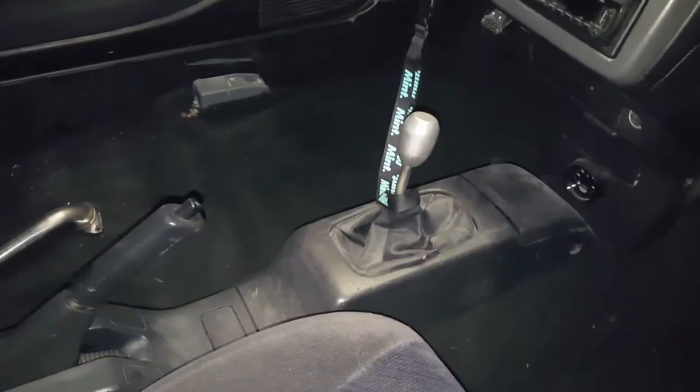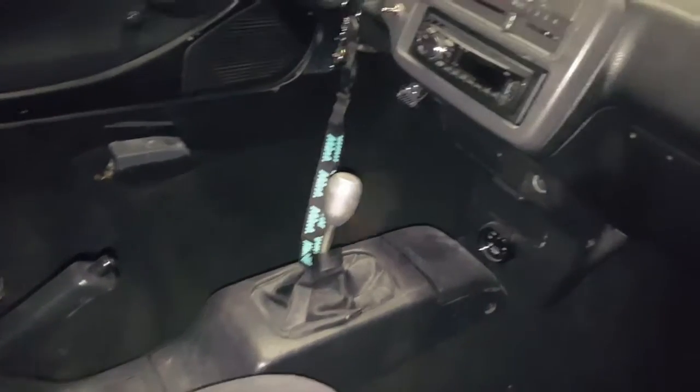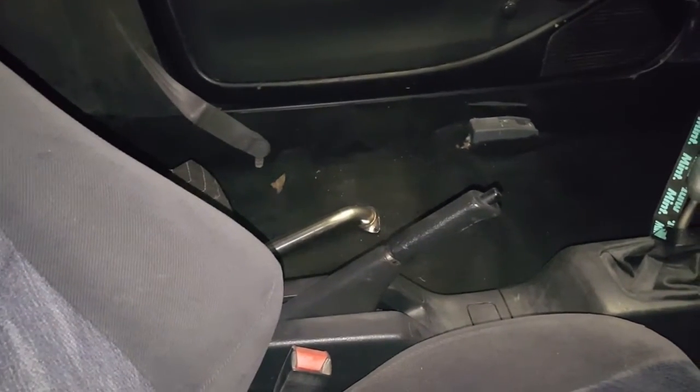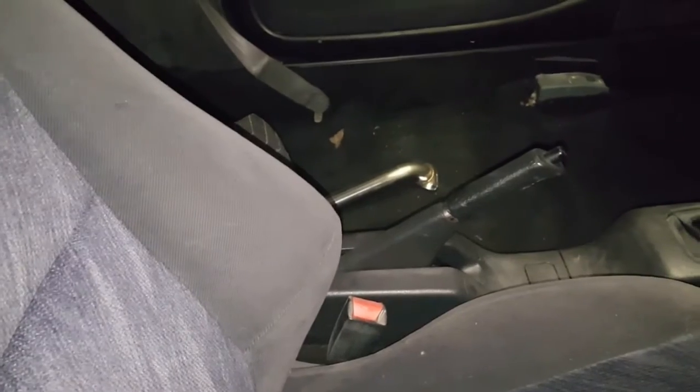I carpeted the whole car — actually looks really good. I just got some black automotive carpet from this one website. It was like 70 bucks for 80 inches wide by 12 feet — four yards. I made a little flat panel back there and carpeted that as well, so it turns my spare tire well into like a little storage unit.